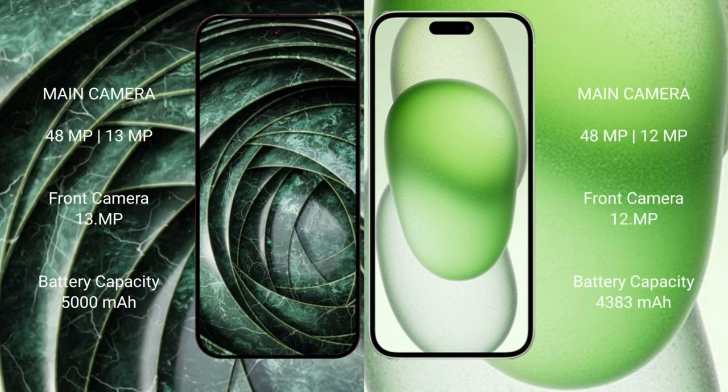Google Pixel 9a has a rear dual camera setup with a 48-megapixel main camera plus a 13-megapixel ultrawide, and a 13-megapixel front camera. iPhone 15 Plus also has a rear dual camera setup with a 48-megapixel main plus a 12-megapixel ultrawide, and a 12-megapixel front camera.